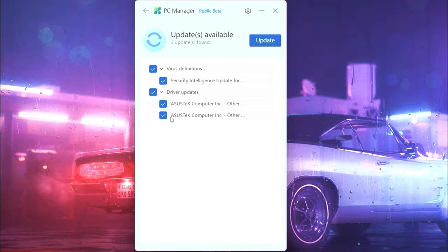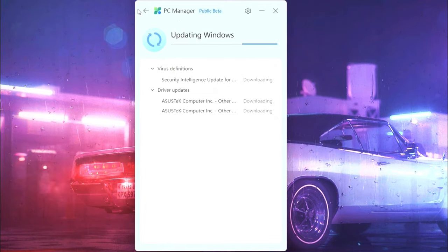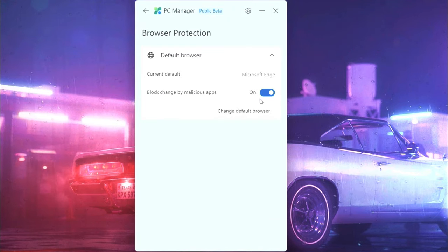Now go to Windows and keep your Windows up to date — these updates will improve the performance of your PC. Now go to browser protection and turn it on; this will improve safe browsing.